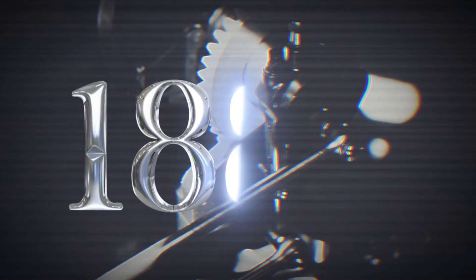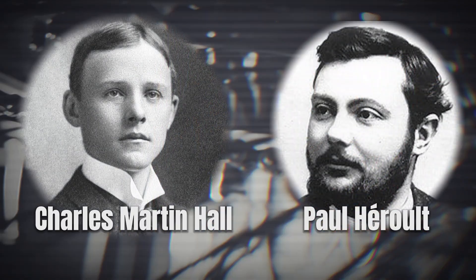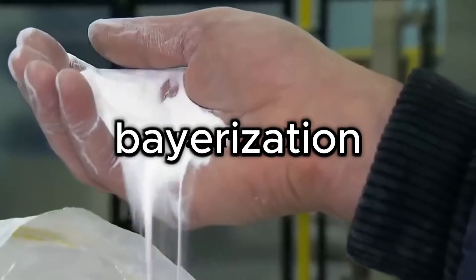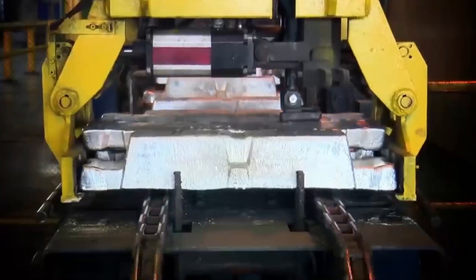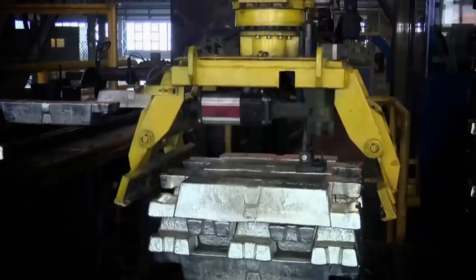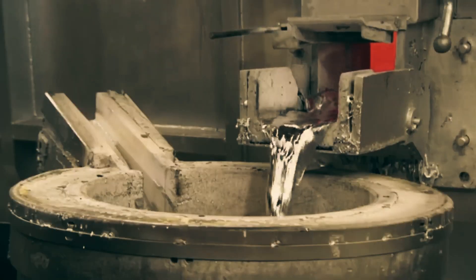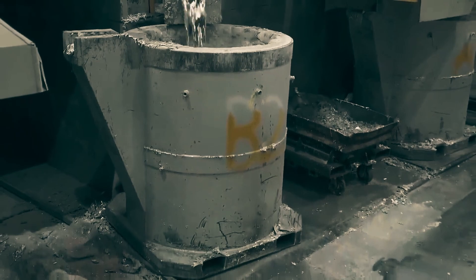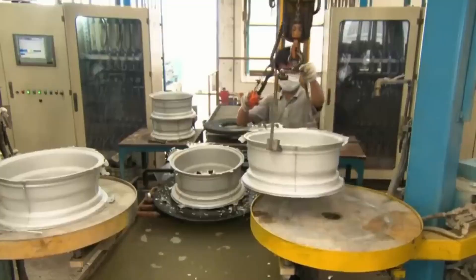Everything changed in 1886, when Charles Martin Hall and Paul Heroux invented the Hall-Heroux process, which allowed aluminium to be extracted from bauxite much more affordably. Later, Carl Beyer improved the Bayer process, refining bauxite to obtain alumina, which enabled mass production of aluminium.